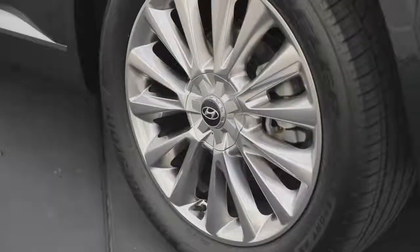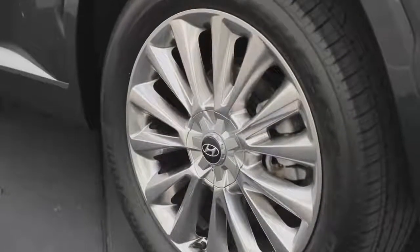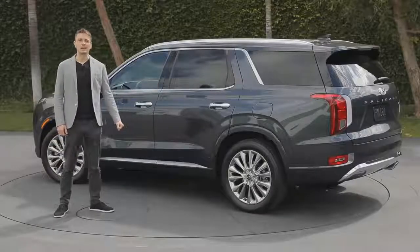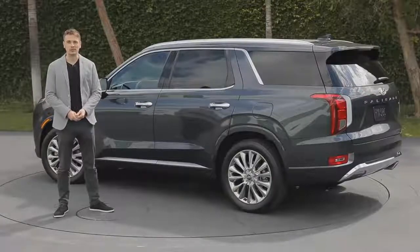The Palisade has 20-inch satin chrome finished wheels, indicative of our flagship model. So there you have it — Hyundai Palisade, our flagship SUV designed for growing families.